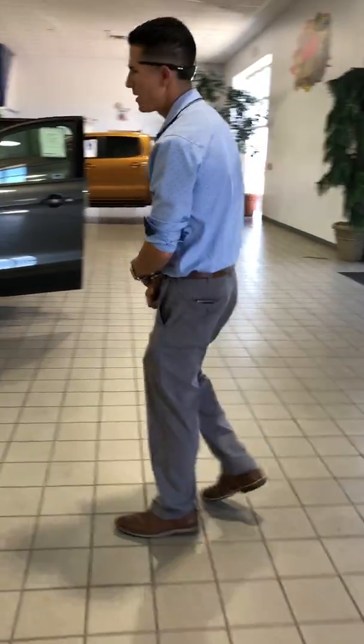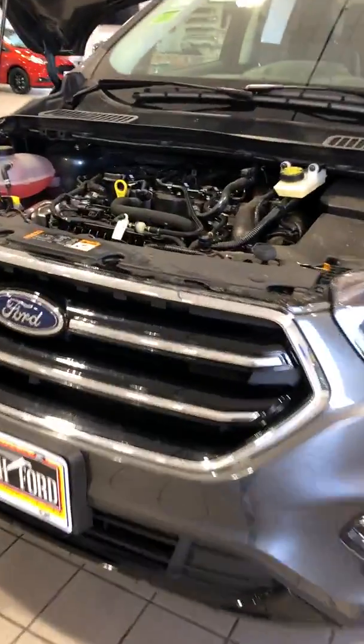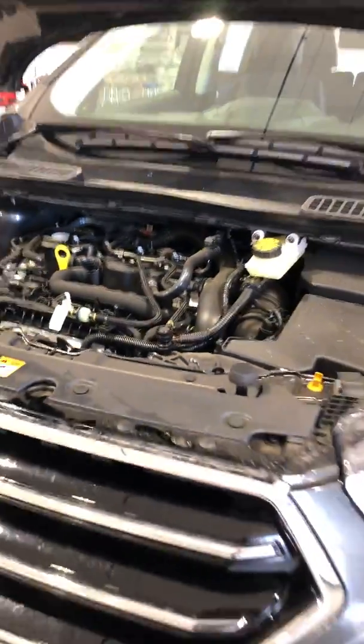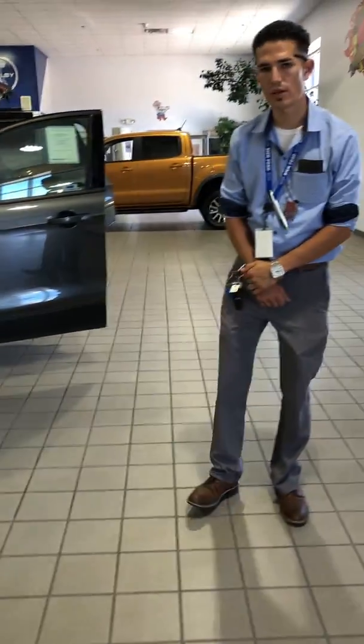On this model we're gonna be looking at the 1.5 EcoBoost motor. You're gonna be packing 179 horsepower with 177 feet pounds of torque. What's nice about the Escape is you have the front-wheel drive and the four-wheel drive model. Front-wheel drive you're gonna be packing 23 city, 30 highway, with a four-wheel drive of 22 city and 28 highway.